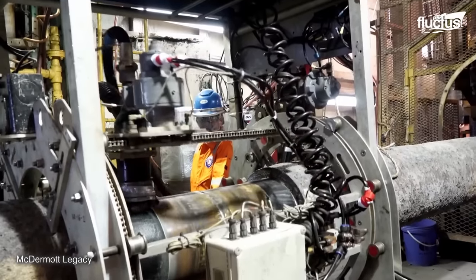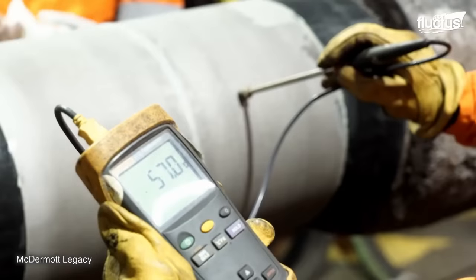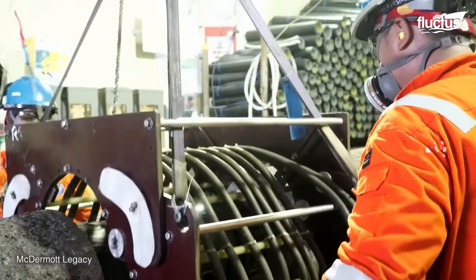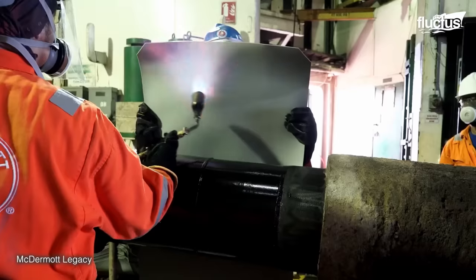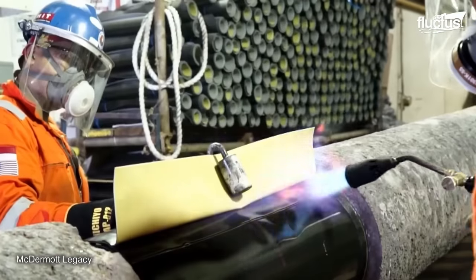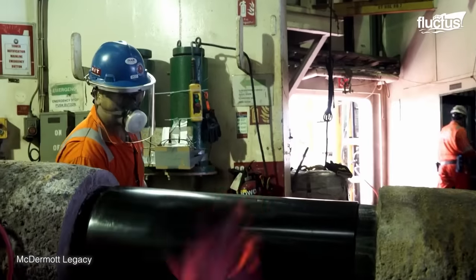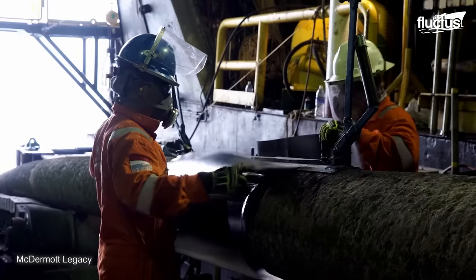Then, a field joint coating is applied to protect the welded joint from corrosion and external damage. The coating material is typically a high-performance epoxy or polyurethane resin that conforms to the pipeline's outer surface.